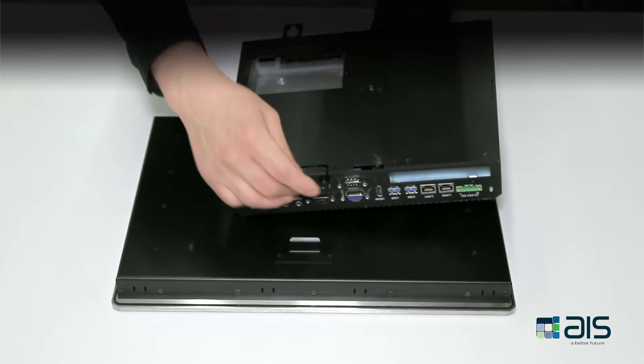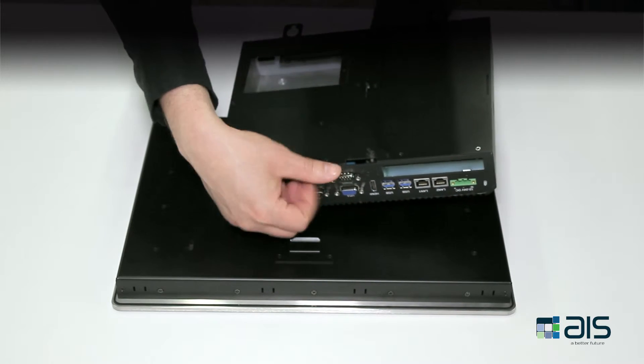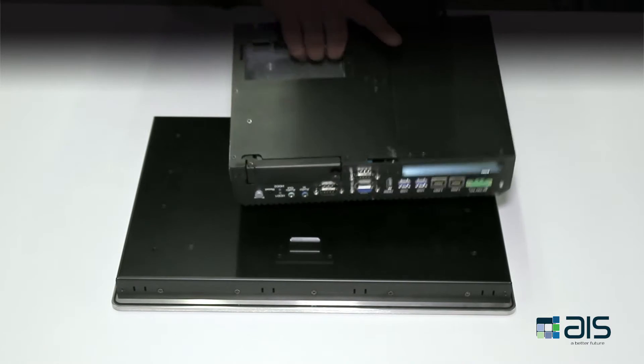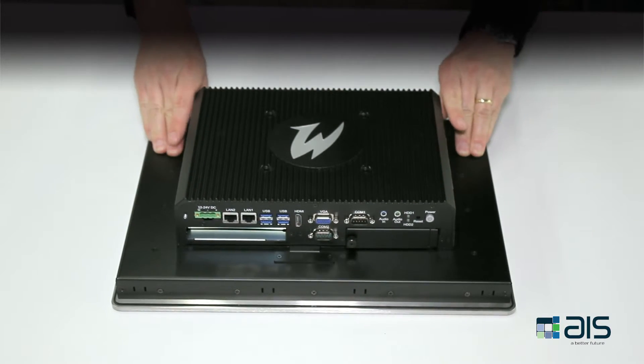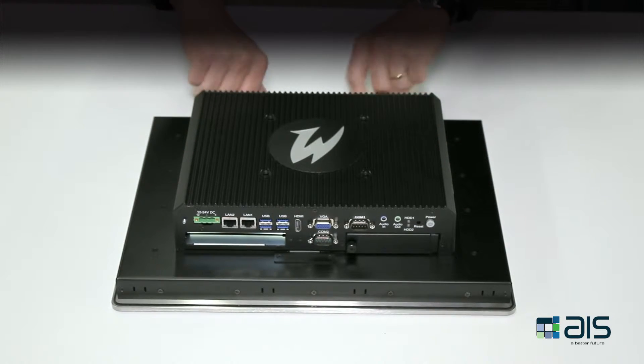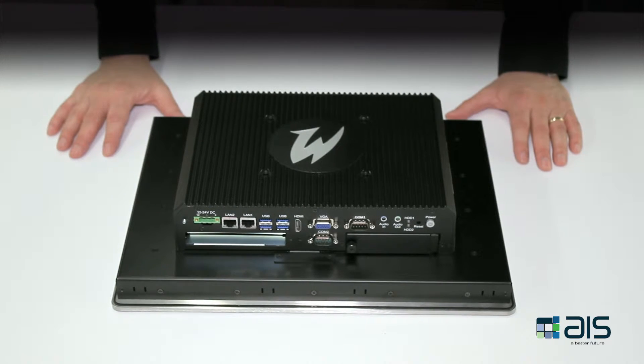To put it back, simply slide the drive back in the cage and tighten up the thumb screw. To reattach the box PC to the display, simply line up the holes, slide it in place, and tighten up the thumb screws. This concludes our demonstration of the modularity of the premium and standard panel PCs.